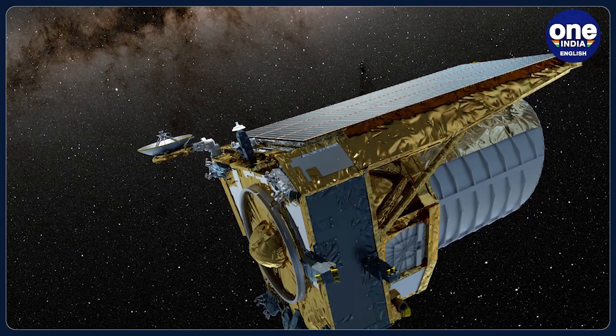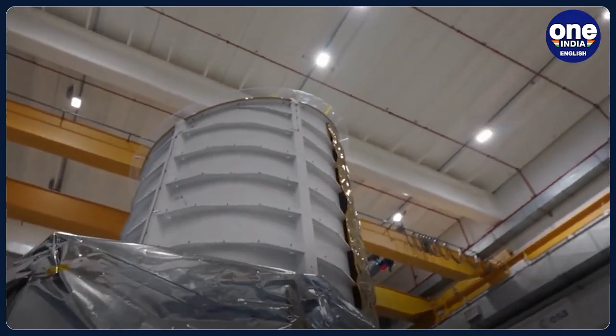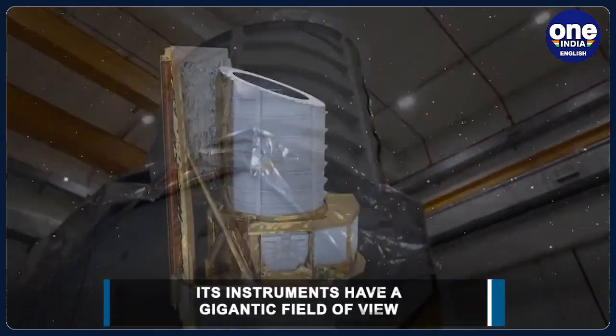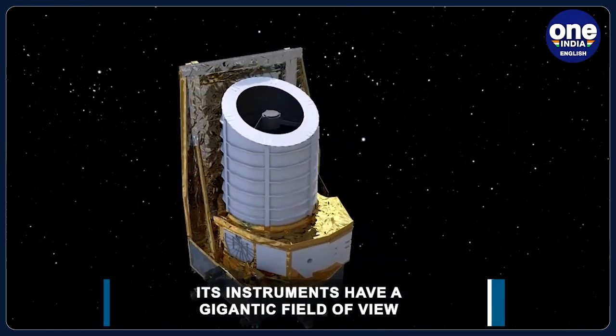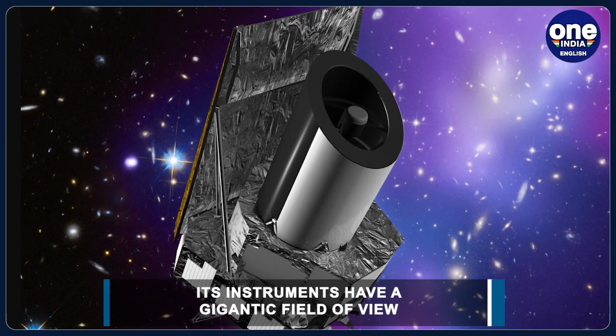What is so astounding about Euclid is the groundbreaking field of view of its instruments. The instruments can view almost a third of the entire night sky, and Euclid is expected to catalogue over a billion galaxies by the time it finishes its planned six years of scanning.